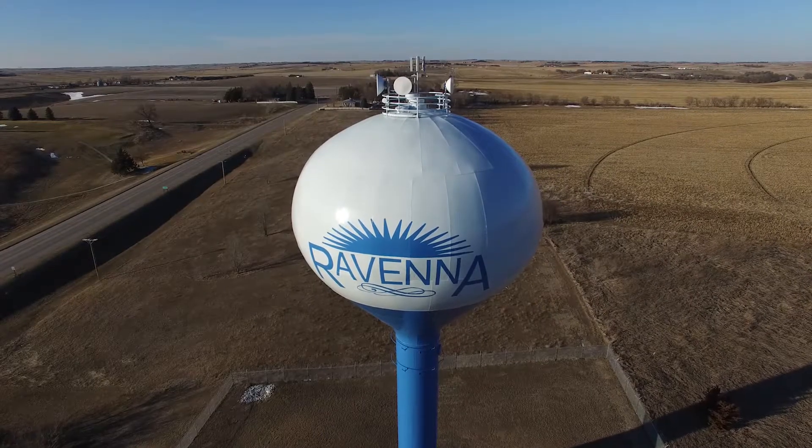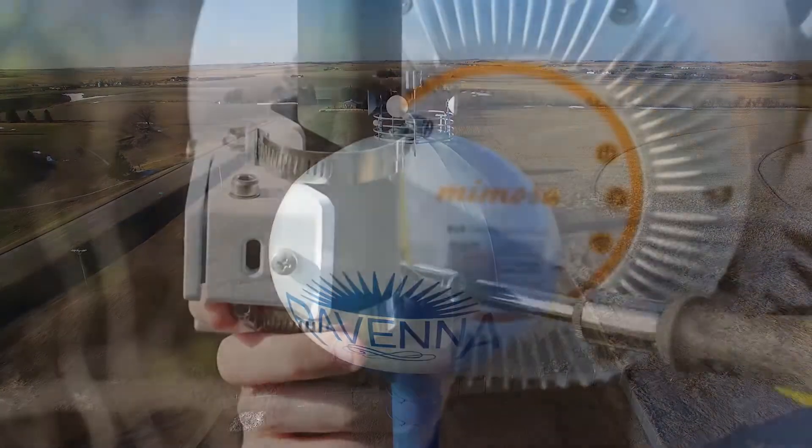I beta tested the B24 and our experience has been really great. We get about 800 meg throughput on about a one-mile link. Alignment was very easy, it's been really low latency, and we haven't had a single drop. It's been awesome. We plan on deploying many more links in the future.